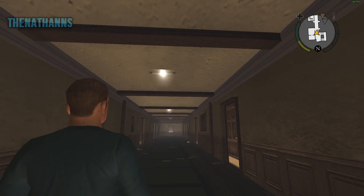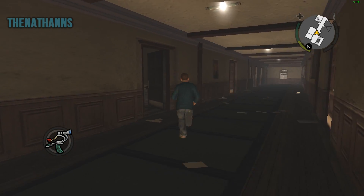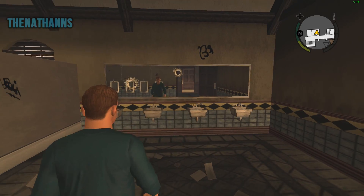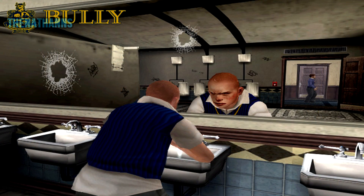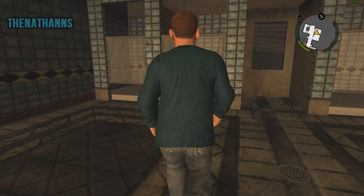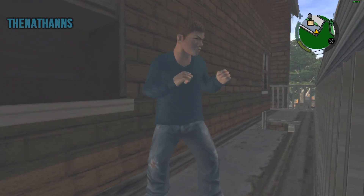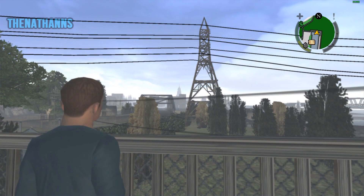This is the Beta Boys Dorm second floor with perfect lighting, and here's the bathroom that we did see in another Beta screenshot. If we position Jimmy at this sink we can get an idea of how the recreation looks compared to the Beta version. Over here is the removed entrance next to the showers — we can't get into them, but we just jump through the window and we're on the balcony, where we get a good look at Bulworth Town.